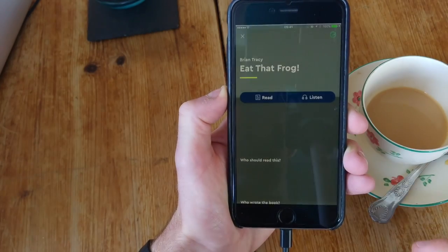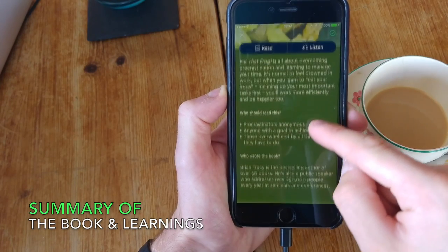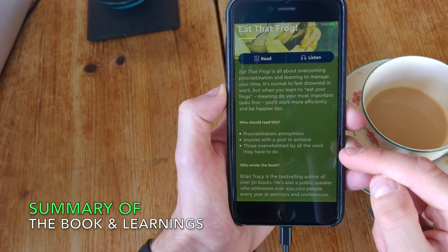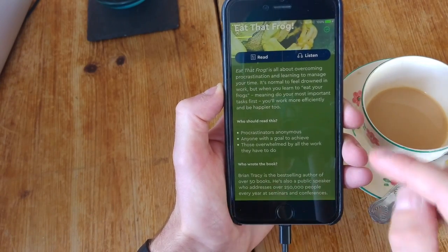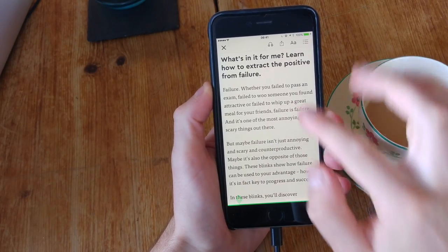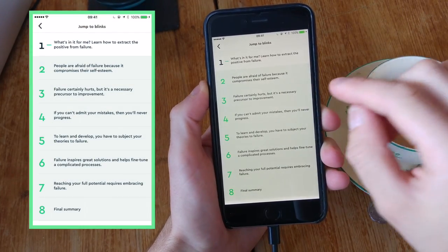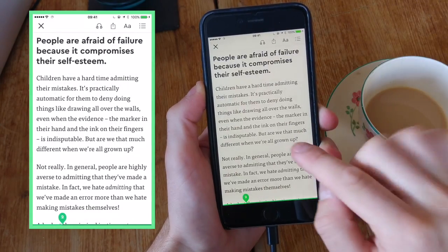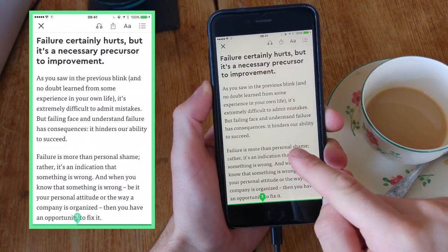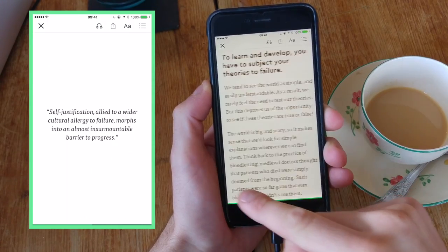When you go into a book, it shows you a synopsis or summary of what the book is about, what benefits you'll get from reading it, suggestions on what type of person should read the book, and some information about the author. The book is broken down into around 8 to 15 elements called Blinks. In read mode, you can scroll through — they're almost like single pages with the chapter content, a blend between quotes, and you can skip and jump between different sections.